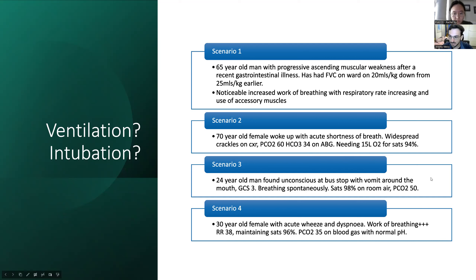Next: a 24-year-old man found unconscious at the bus stop with vomit around his mouth, GCS 3, breathing fine, sats 98%, and CO2 slightly elevated. The answer is invasive ventilation — not because of his oxygen or CO2 numbers, but because with GCS 3 and vomit around the mouth, he's not going to cough up any vomit he aspirates. Non-invasive would make this much worse — you would not want to give NIV here. He needs airway protection via invasive ventilation.